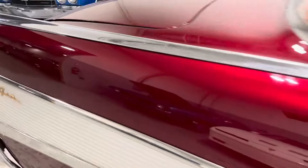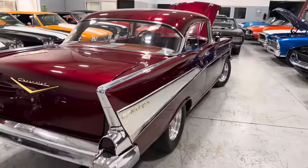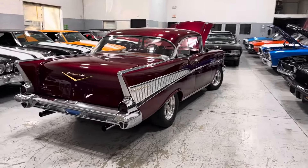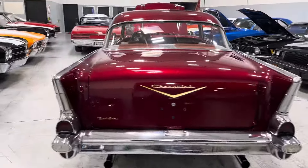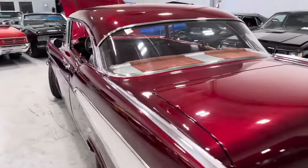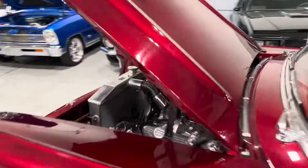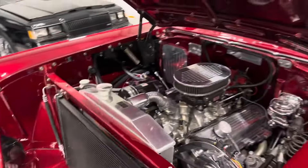If you need delivery, not a problem — call me, text me. My number is 847-848-1850. Text me, call me, leave a message — whatever you like. Let's get this beautiful candy apple red restored '57 Chevy in your driveway. Talk soon, thanks for watching.